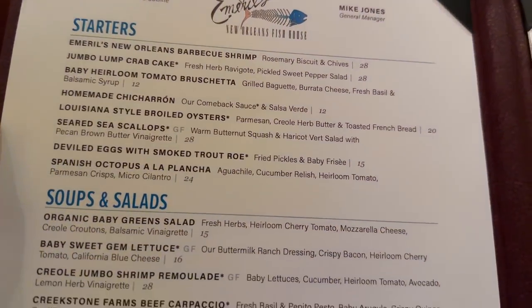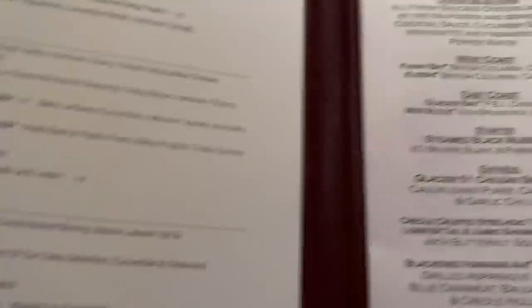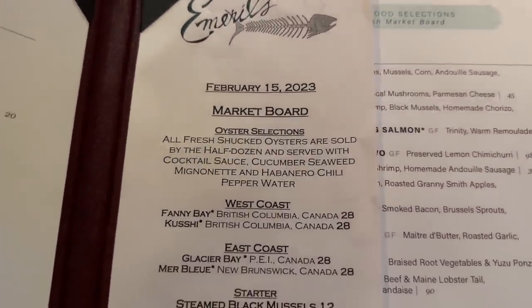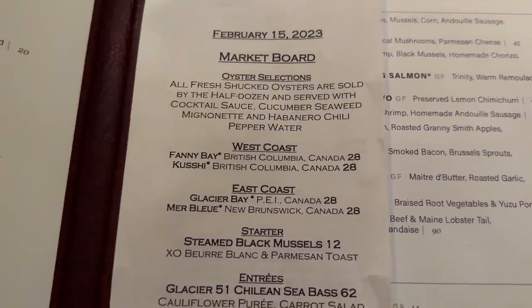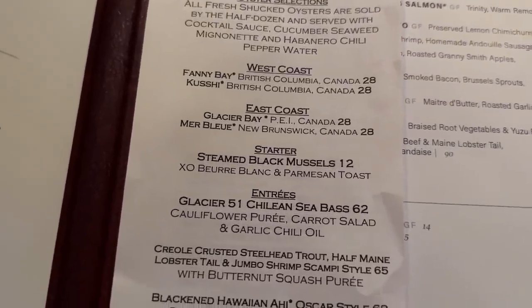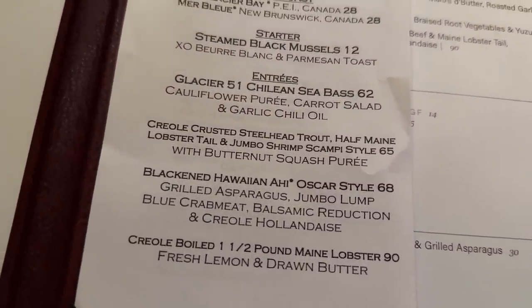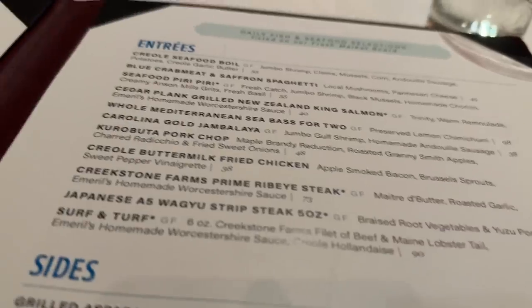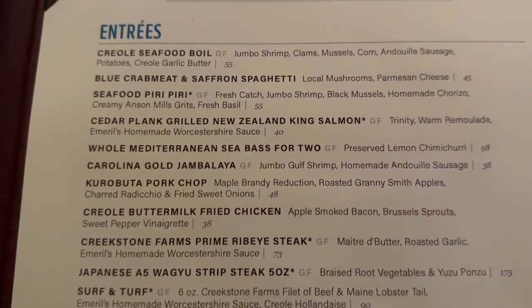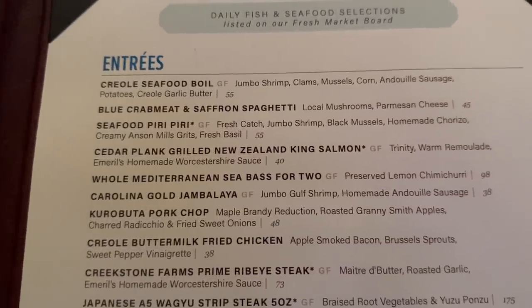This is the menu at Emeril's. They have a jumbo lump crab cake for $28. They also have specials today on the market board — oysters, mussels, sea bass, and Oscar-style blackened Hawaiian ahi, which caught our eye but we'll have to come back for that. We'll be getting the seafood Piri Piri for $55 in addition to our crab cakes.